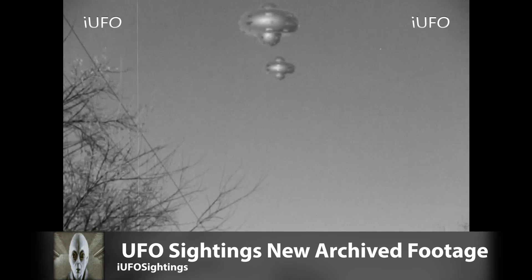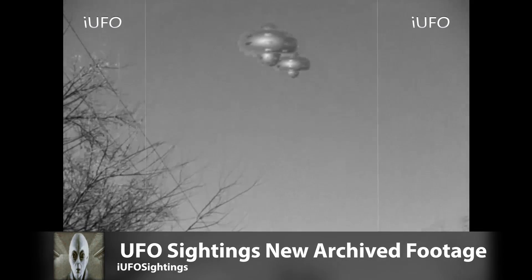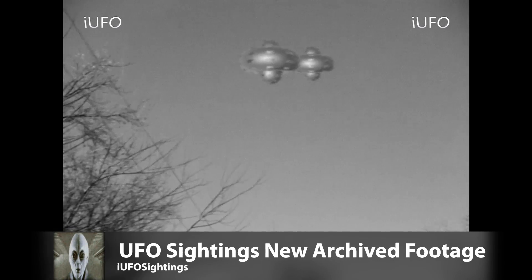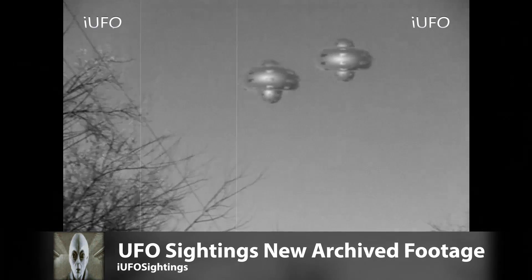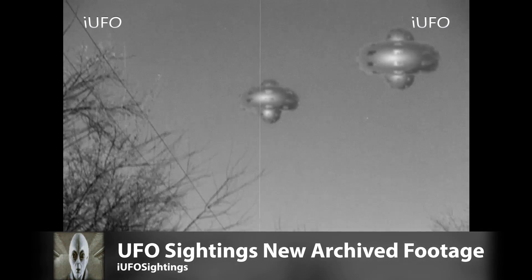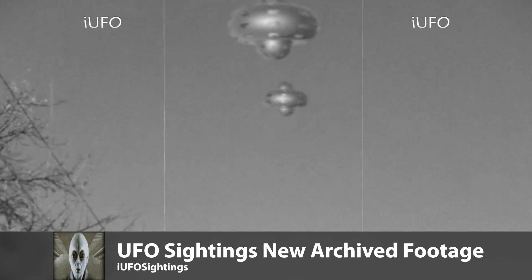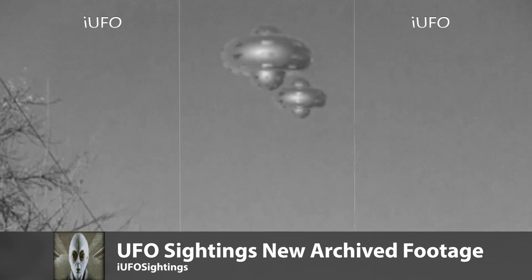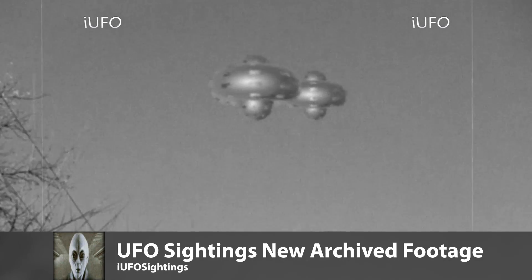Slowed down, there are definitely obviously two of them. We brought this back because we have a New York clip of what we believe to be the same UFO. This is definitely a UFO for sure. What are these things? There's no way they can be balloons — they're moving towards the camera. Usually balloons move up and away, unless the wind is in the right direction, so I guess we really can't discount that.